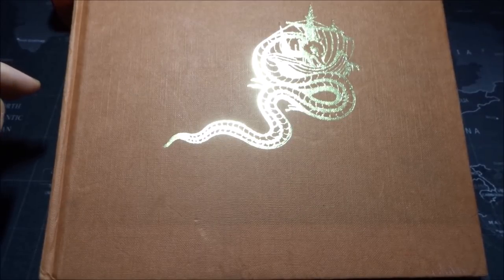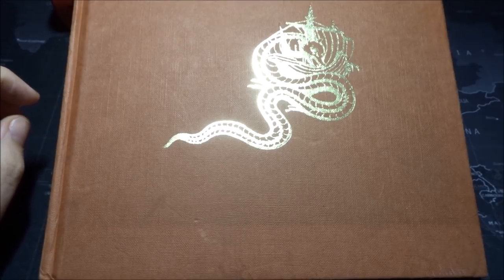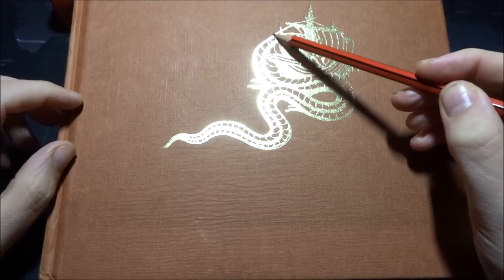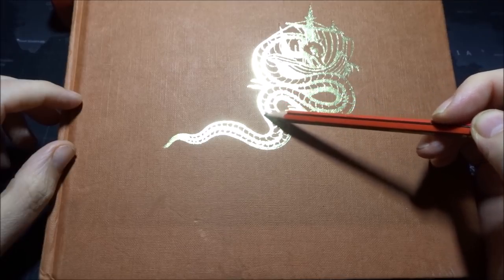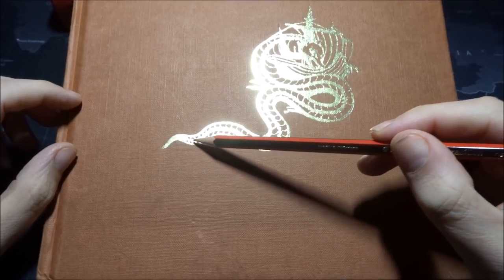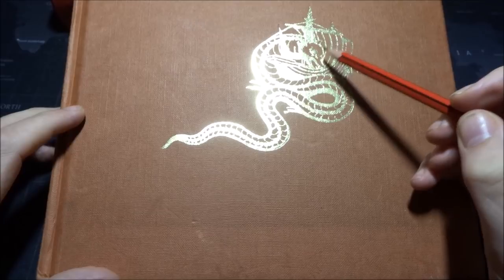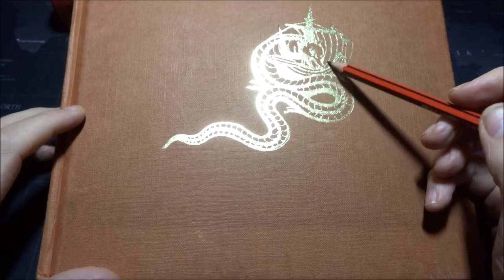Hi everybody. This is Whisper Corner. I bought this book a few months ago now. It's a book of old maps and I never got around to filming it. So now that I'm back recording again, I thought I would just have a look through the book.